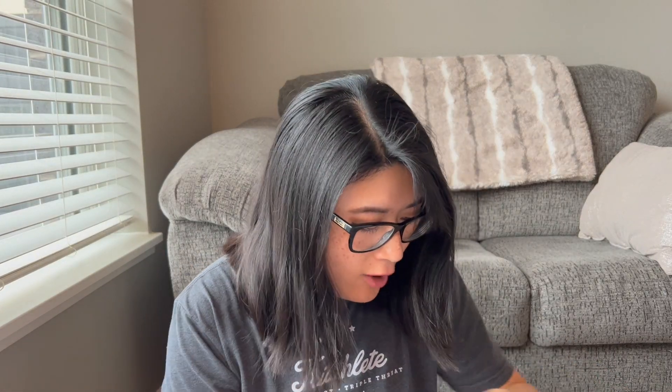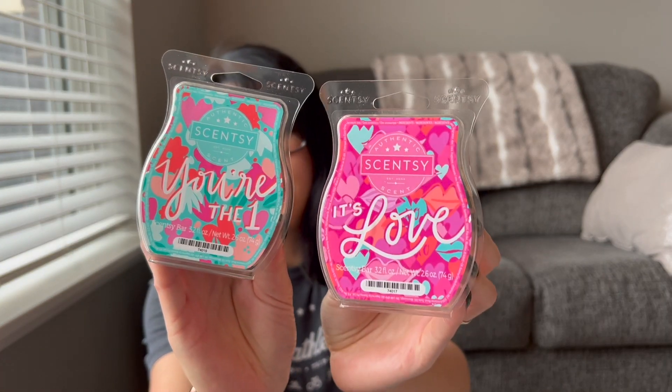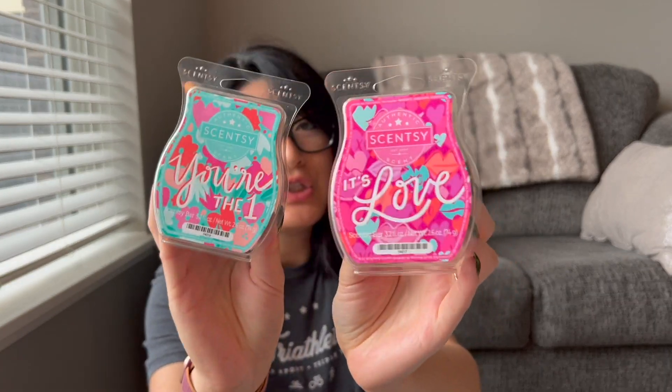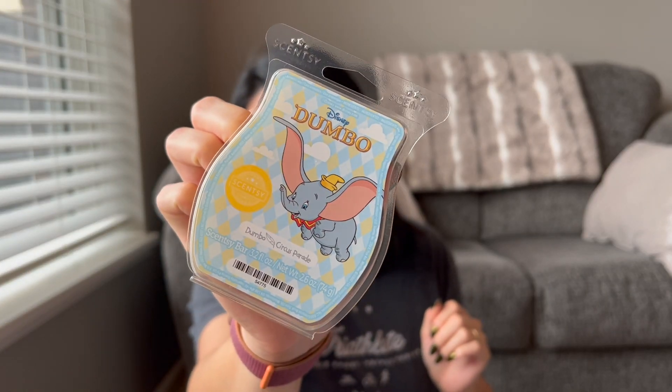A lot of these now are scents I've had before, so I'll breeze through them. These two are from the Valentine's Day collection — It's Love and You're The One. Super good fragrances; I really enjoy them both and they're pretty strong. We have Dumbo Circus Parade, which is a really pretty one — it's the kind of bar I'd get FOMO about removing from my club. I'm going to keep it for now, and performance-wise it does pretty well.